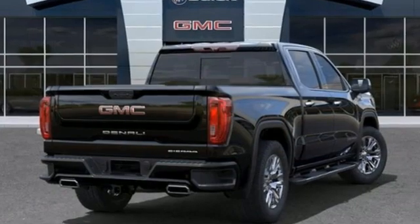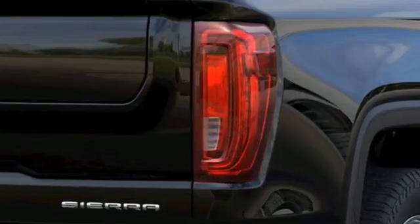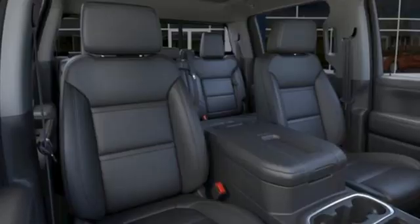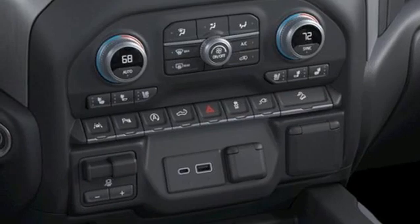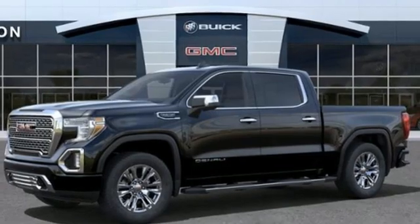V8 engine, four-wheel drive, automatic transmission, trailer brake controller, integrated navigation system, Wi-Fi hotspot, dual zone climate control, trailer hitch receiver, adaptive suspension, streaming video feed rear view mirror, and heated and ventilated leather bucket seats.